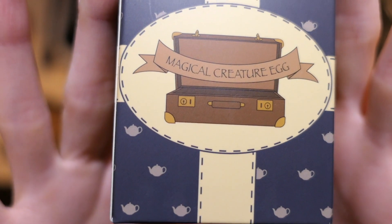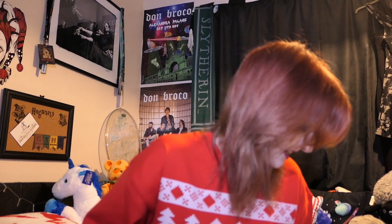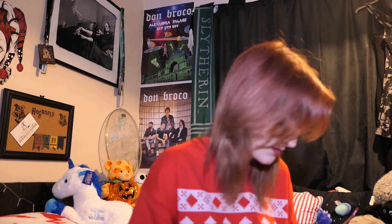We have a box — it says Magical Creatures, Magical Creature Egg. And it is an Occamy egg. So it is a plastic egg with a little Occamy nose sticking out, and it is turning to hatch.